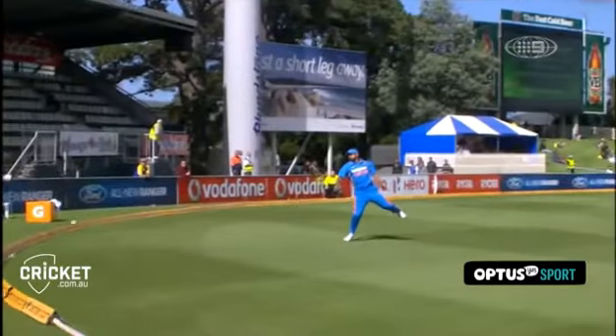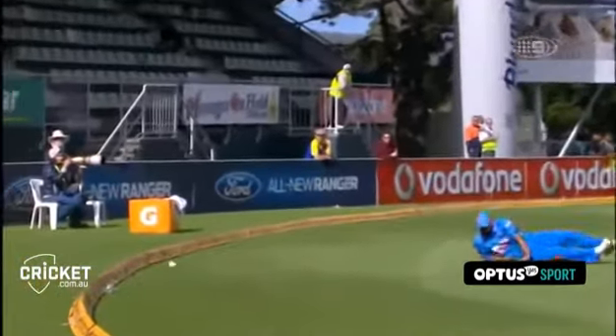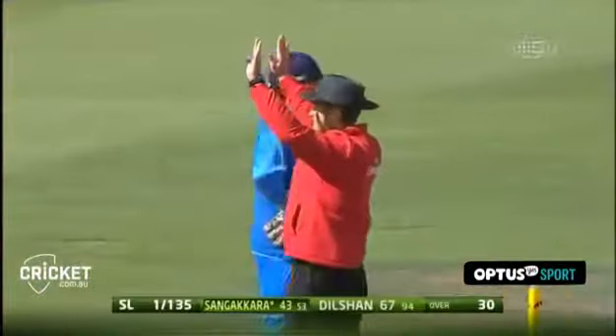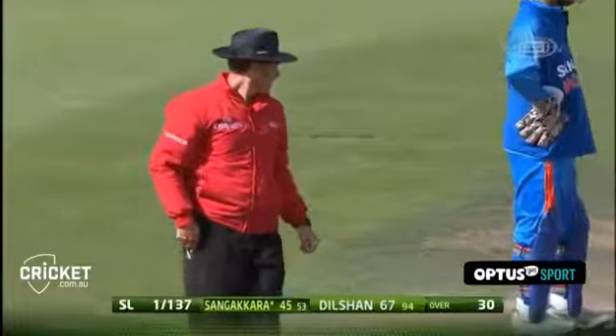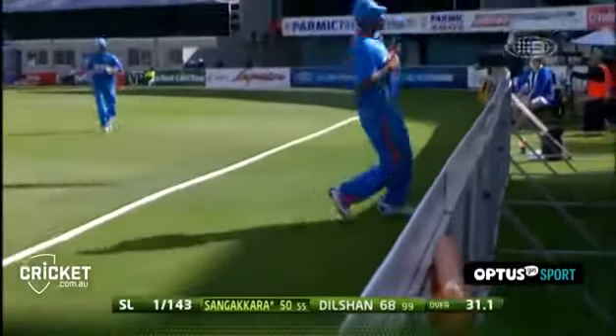He's cleared the fieldsman, but the fieldsman really made a nightmare of it. It's going to be six because it's hit the rope on the full. Praveen Kumar — I'm not exactly sure how far in he was when the ball was hit, but if he stayed somewhere near the rope that's probably a waist-high catch. Pull through that period as well. Here he comes — flat down the ground and that's his 50, Sangakara.